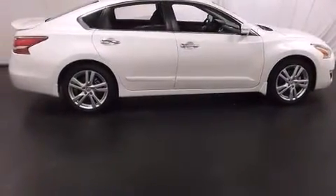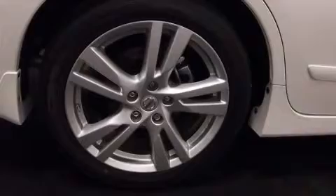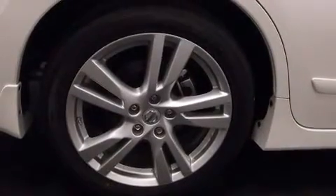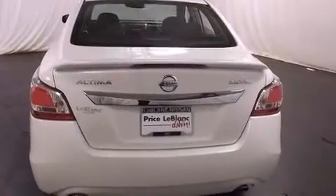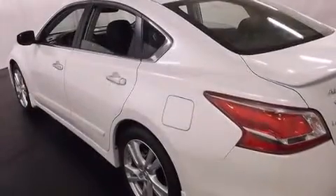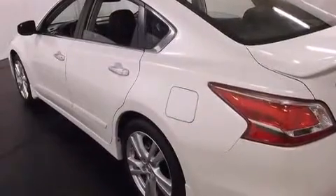Features include a heated steering wheel, a glass moonroof, xenon headlights, a leather-wrapped shift knob, 12-volt power outlets, a split-folding rear seat, an auto-dimming rearview mirror, a home link feature, a rear window defroster, and a power driver seat.